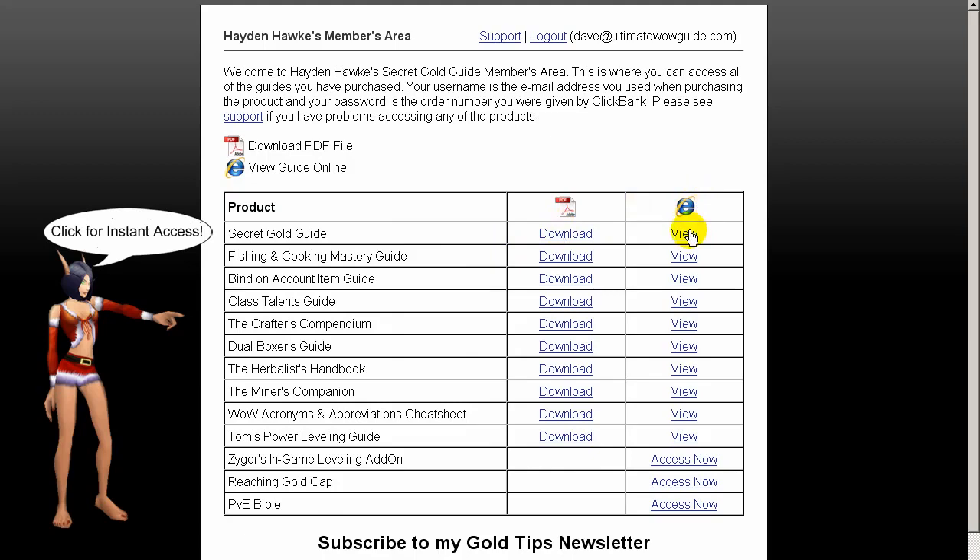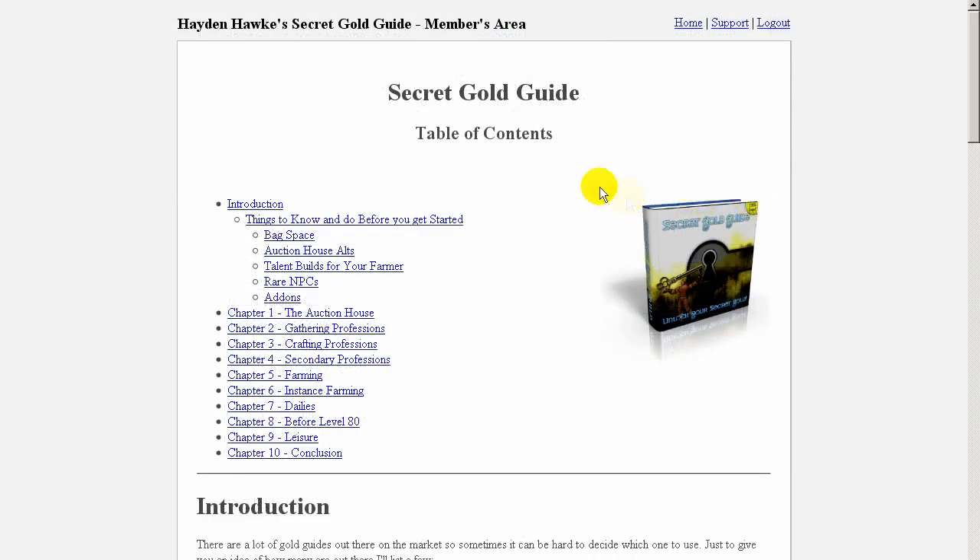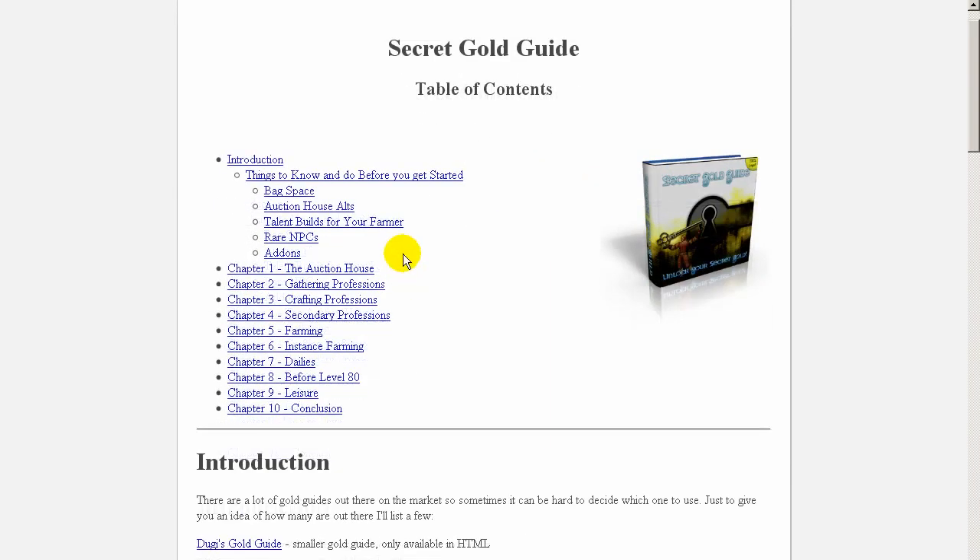Now let's check out the new online format. Hayden has created a very nice menu system, and this is definitely my favorite way of viewing the guide.